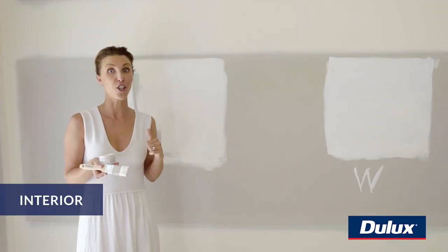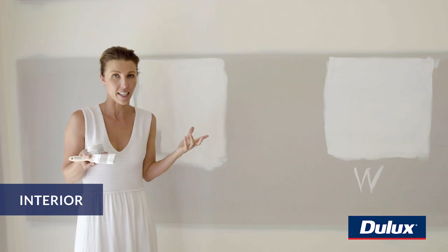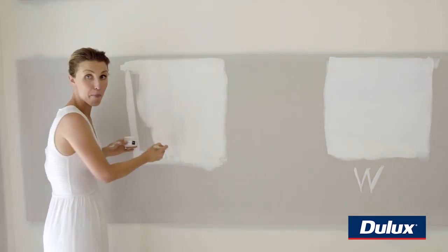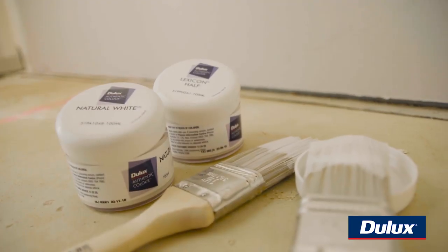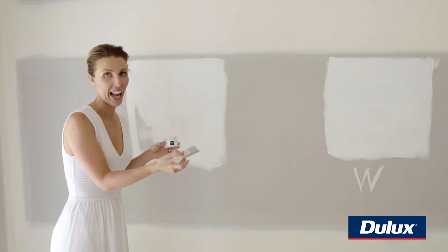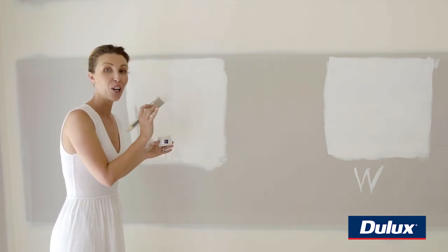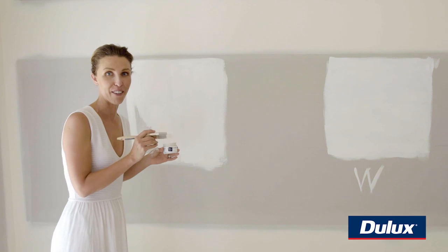Now it's time to choose the inside. We want something fresh and bright, so I've painted these big swatches — the bigger the better. As much as you'll be tempted to start making the decision straight away, you have to wait. Go away, come back and do the second coat. Look at it in all different lights before you make your final decision.